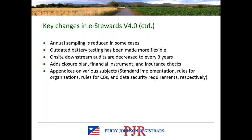In some cases, annual sampling is reduced. The outdated battery testing requirements have been made more flexible. On-site downstream audits are decreased to every three years instead of every two years in version 4. There are additional closure plan, financial instrument, and insurance check requirements. Version 4.0 also includes appendices on a variety of subjects at the end of the standard, covering standard implementation, rules for organizations, rules for certification bodies such as PJR, and data security requirements respectively.